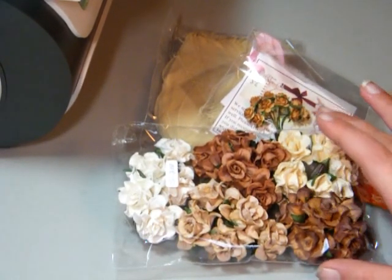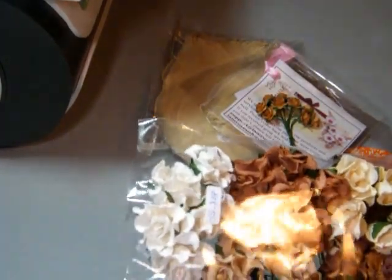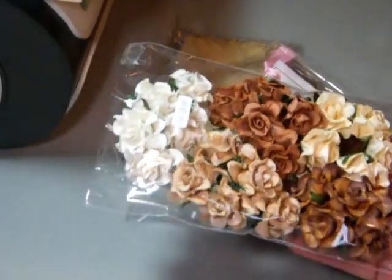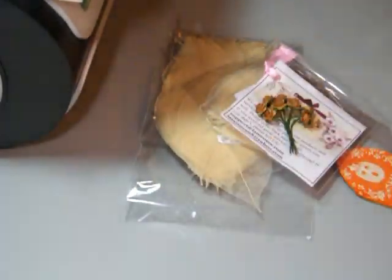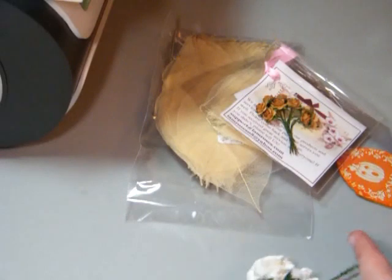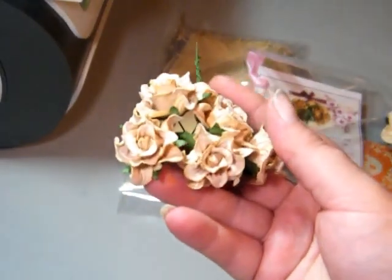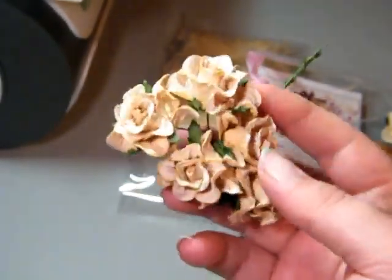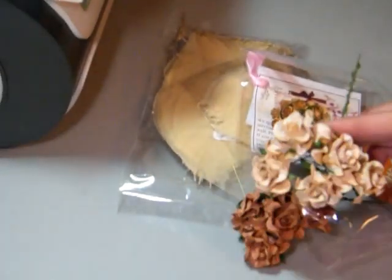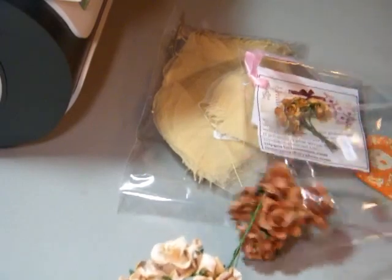Like I said, I got these from IamRoses and these are the Gardenia flowers — it was a mixed variety pack. They are really, really, really nice. Let me take one of these out. I think these were anywhere between $5 to $7, and you got five of each color. I got 25 of them.